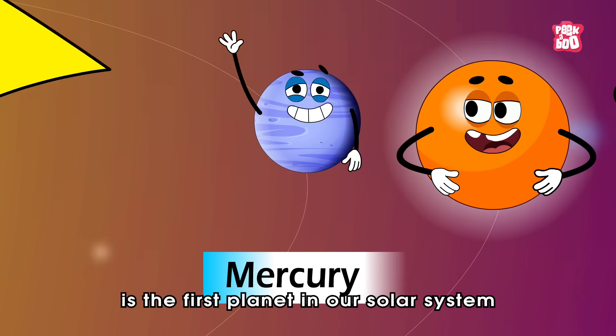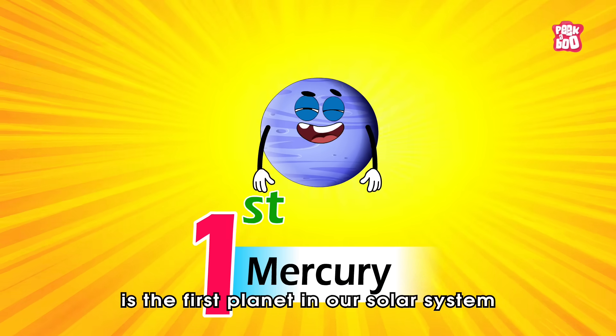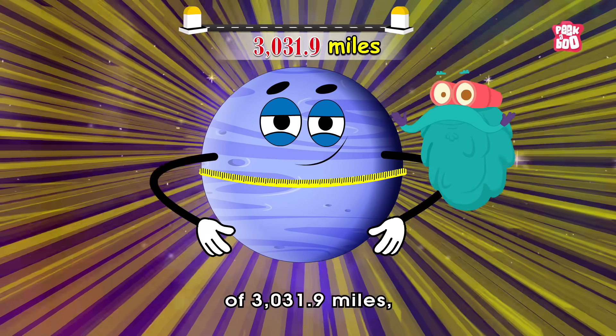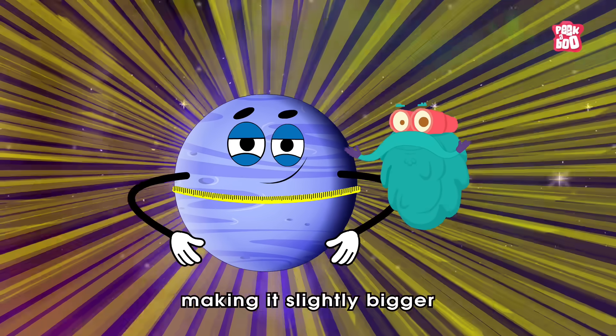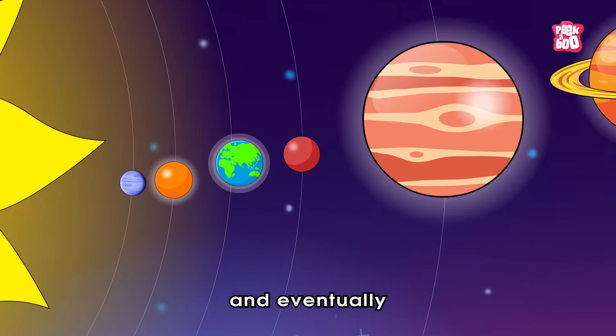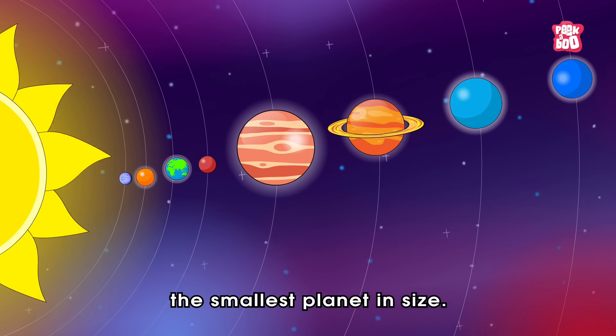Mercury is the first planet in our solar system with a diameter of 3031.9 miles, making it slightly bigger than our moon and eventually the smallest planet in size.